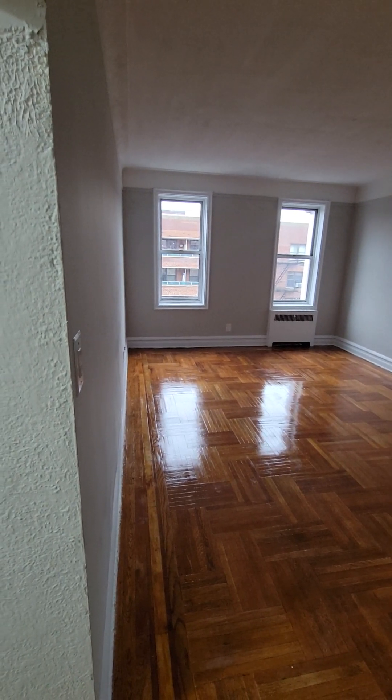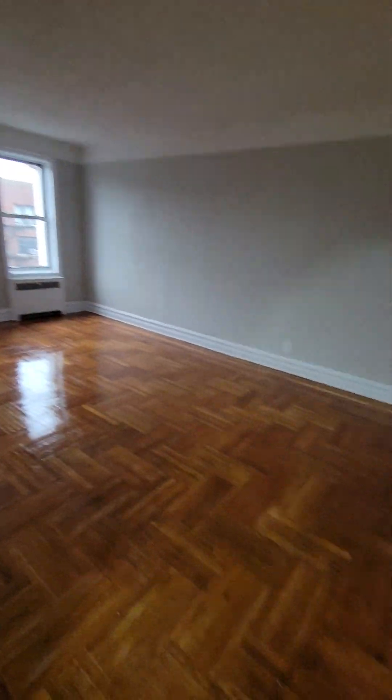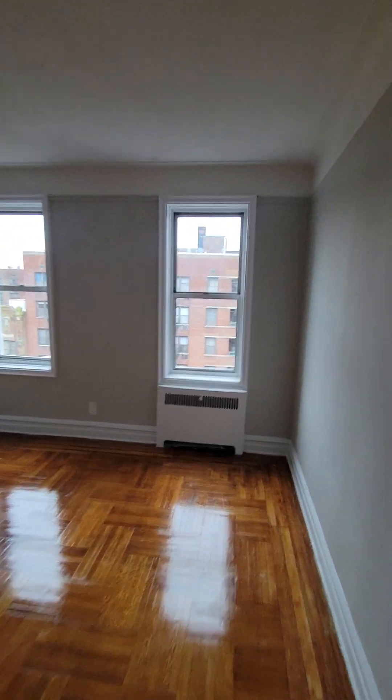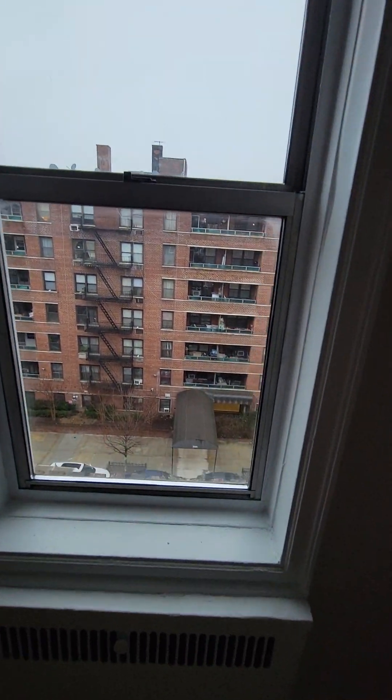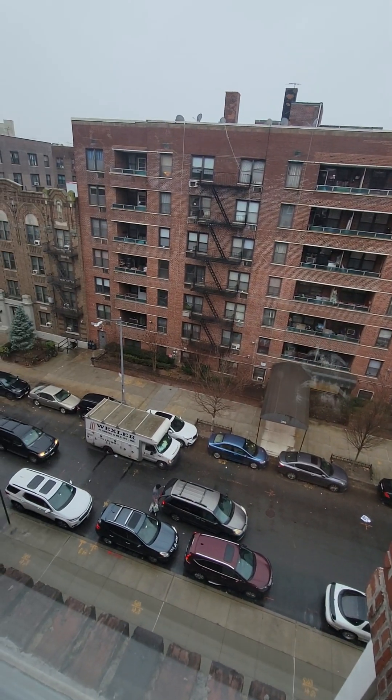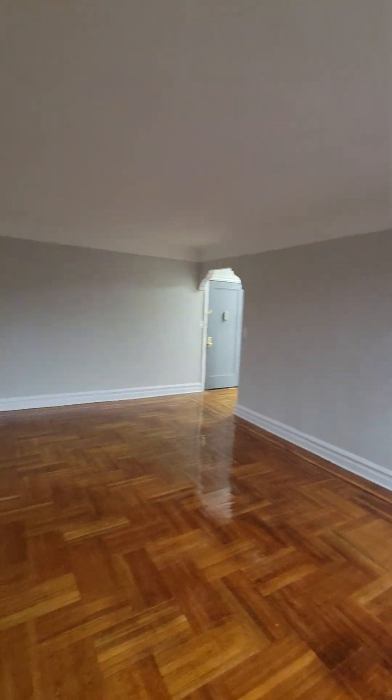So when you come in, to the right is the large living room. That's massive. You can put a dining table right here and have a full living room set up out here. These windows face 19th Street. I believe we're facing southwest. Nice hardwood floors, tons of space.